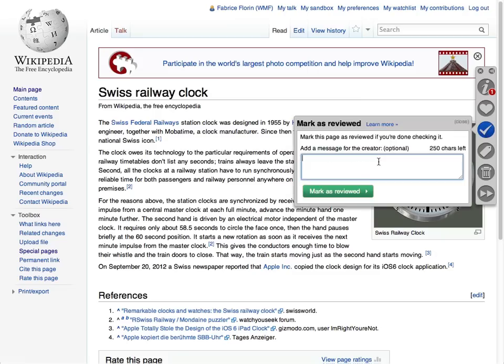Once you've reviewed a page, you can mark it as reviewed to let others know that you've checked it and did not find any serious problems. If you like, you can also add a personal message on the creator's talk page to greet them or help them improve the article.